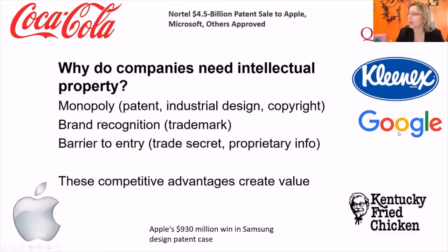Some examples of IP value: Nortel received four and a half billion dollars for the sale of their patents, and Apple won 930 million in a case against Samsung over a design.